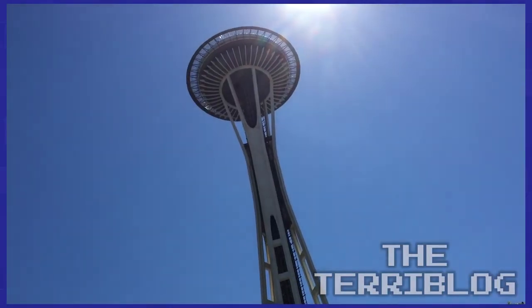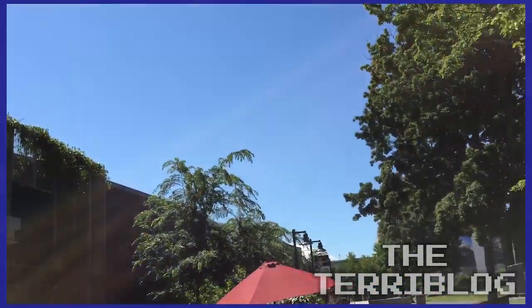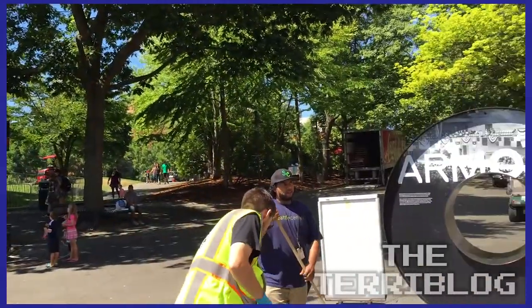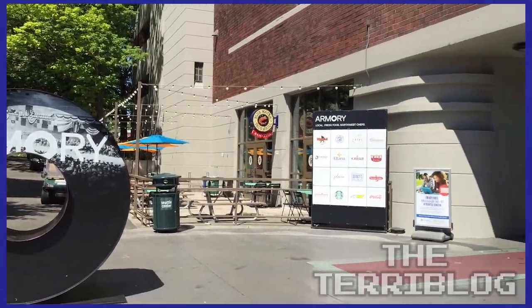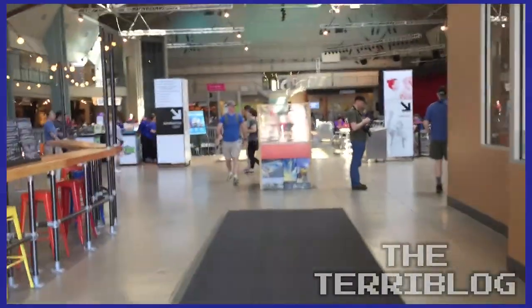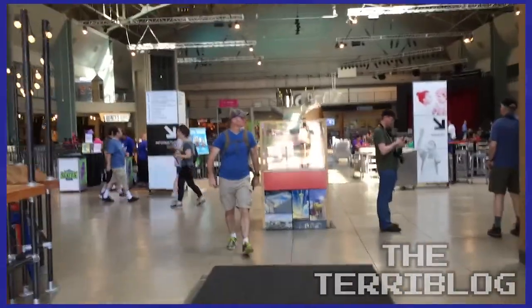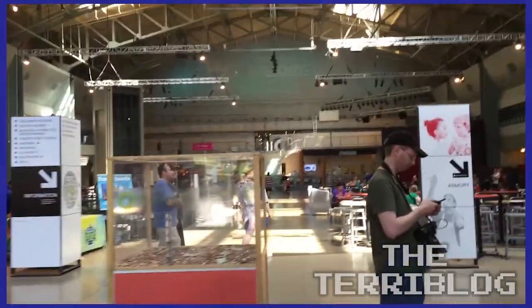So the Space Needle is technically part of what they call the Seattle Center. This is the Armory, which is a cool little place. They have a Starbucks coffee here. I want some tea — I only buy local. We only buy locally sourced coffee.